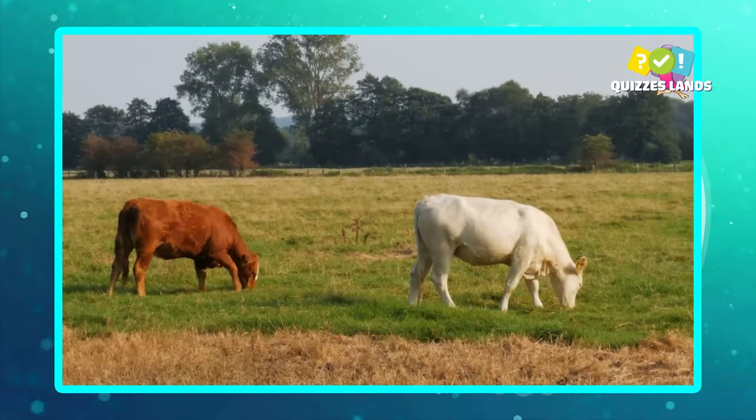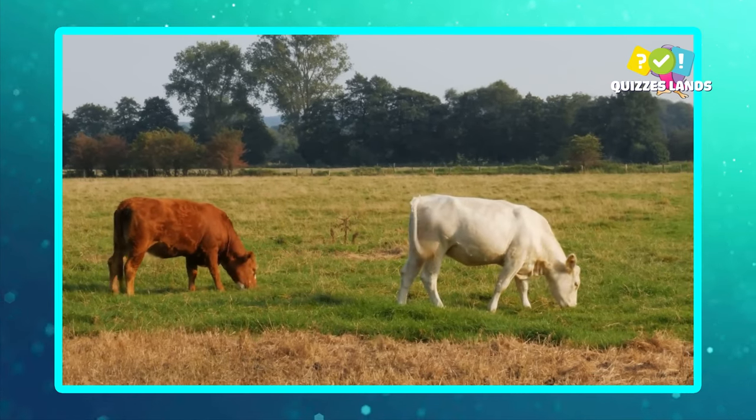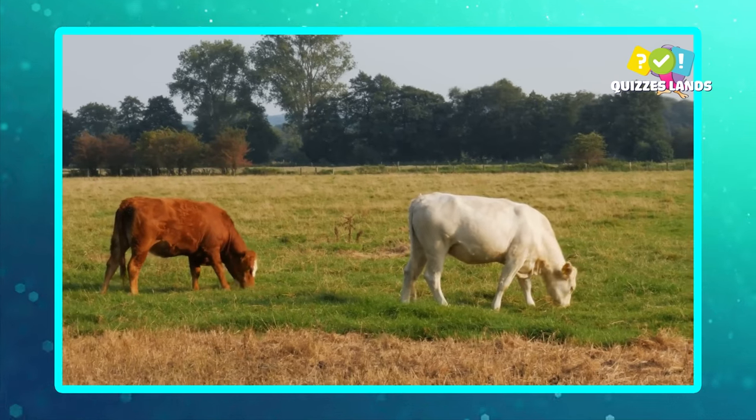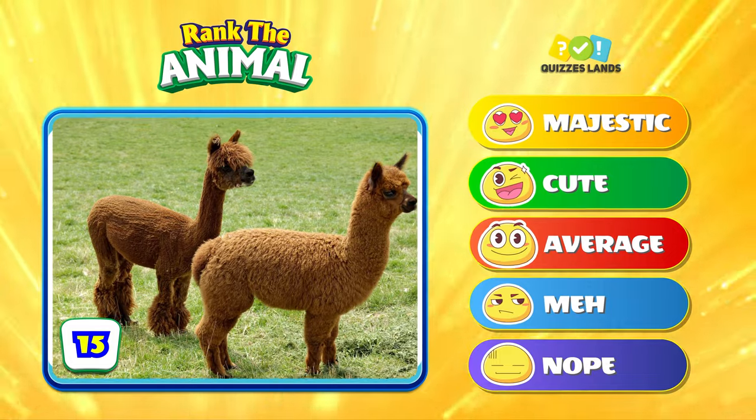This footprint is a cow. Rank an alpaca next.